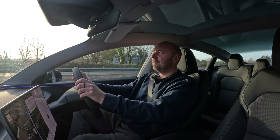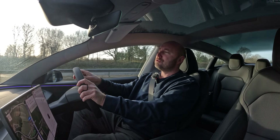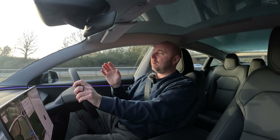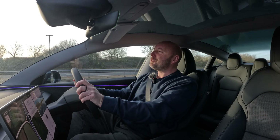Coming up: the Hardware 4 Park Assist, driving it in convoy alongside an older Model 3 Long Range, what this car is like on a road trip, and the Highland to the Highlands. Make sure you're subscribed.